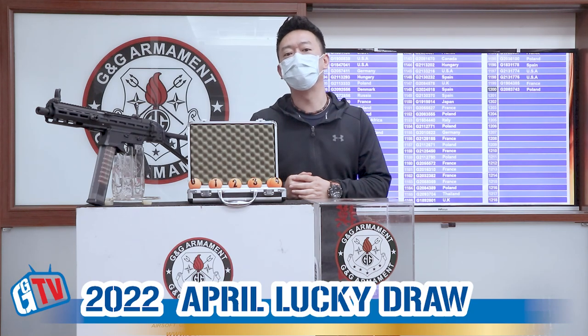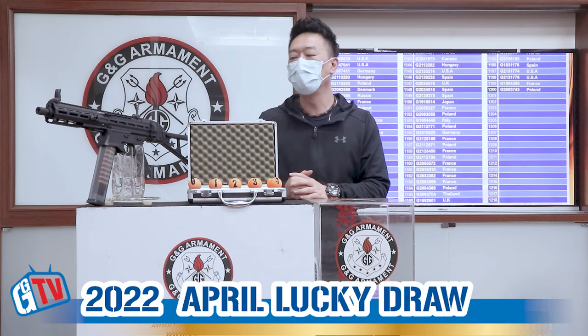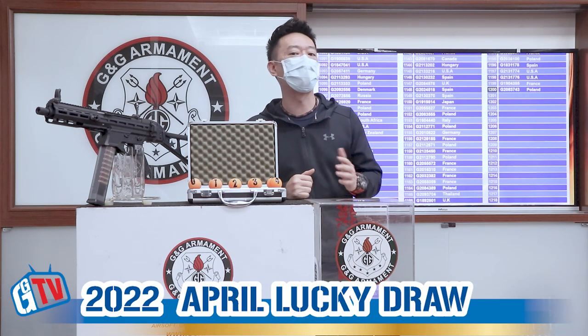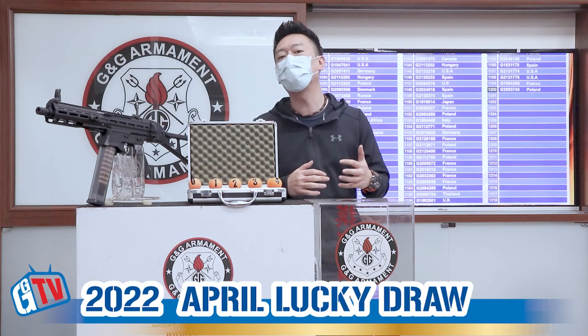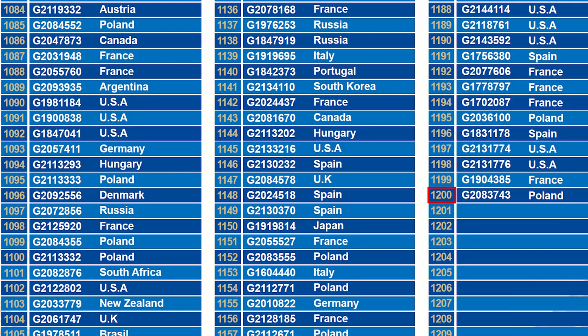Hello, welcome back to another G&G monthly lucky draw. Today we're going to find out a winner for our defense PCC45. First let's see how many participants we have — we have 1200 in total, so we're going to draw a lucky winner from these numbers.